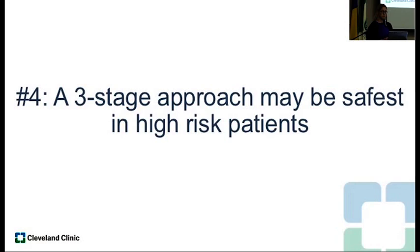Principle number four: a three-stage approach is probably the best and safest thing to do in a high-risk patient — you're just making the pouch construction at a time when the patient is better optimized.